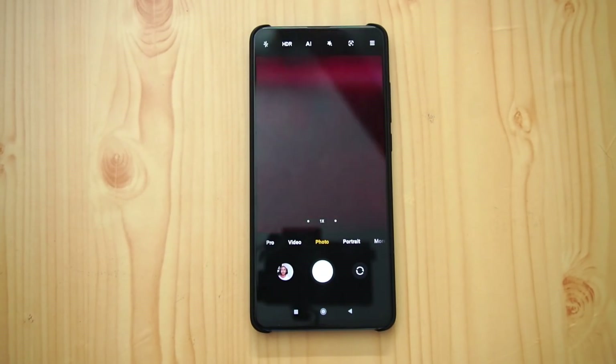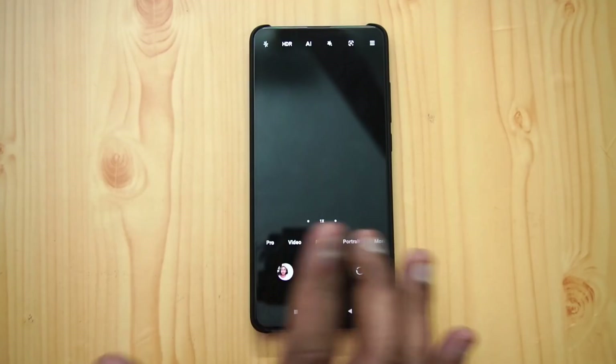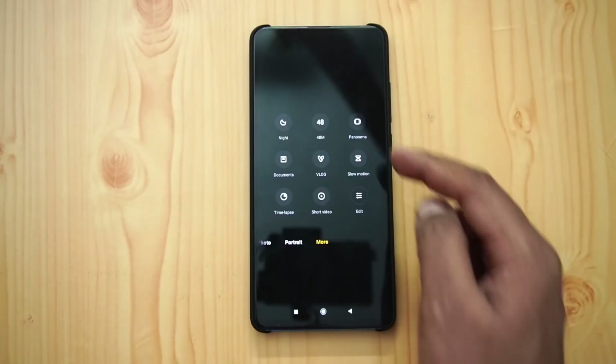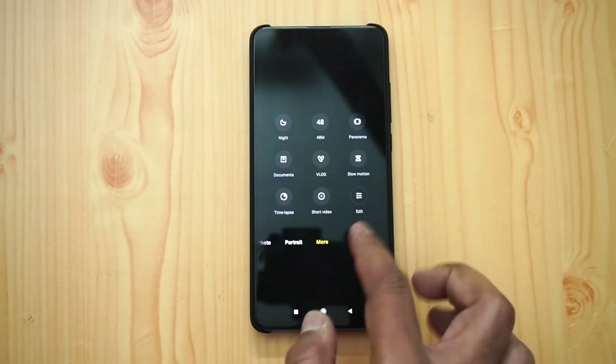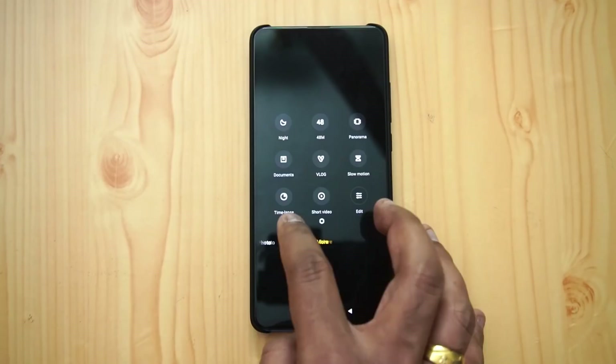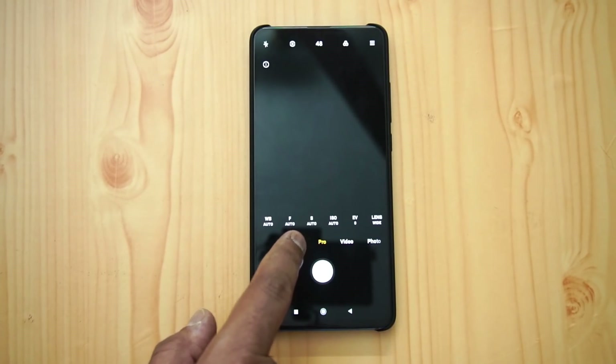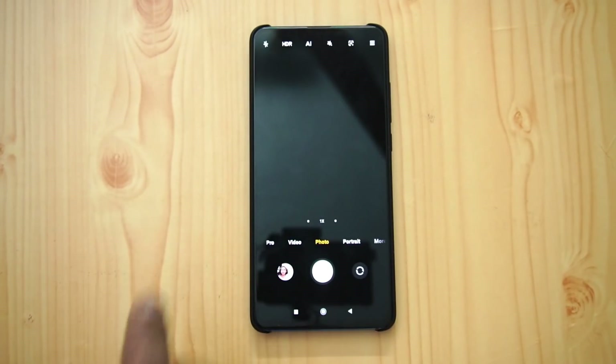The camera UI has also been refreshed. Opening the camera, you can see the icons are now much better and more readable — Portrait mode, 48MP mode, Vlog mode. You can also edit these options and access Pro mode and 48MP mode. The UI is much cleaner and looks pretty good.